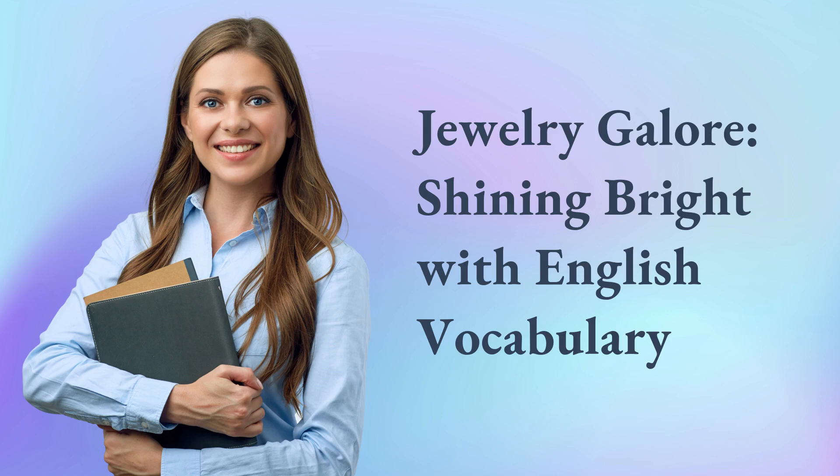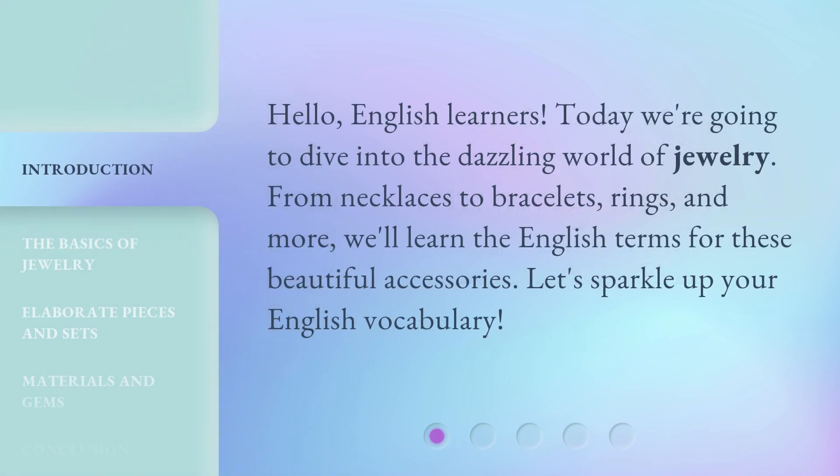Jewelry Galore! Shining Bright with English Vocabulary. Hello, English learners! Today we're going to dive into the dazzling world of jewelry.